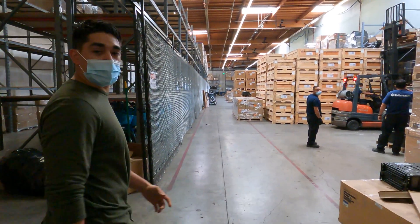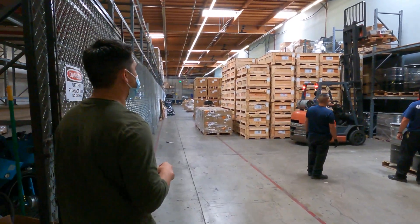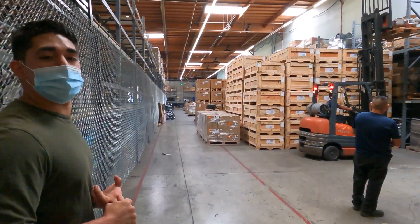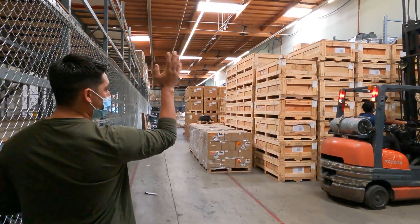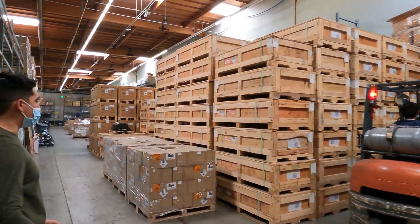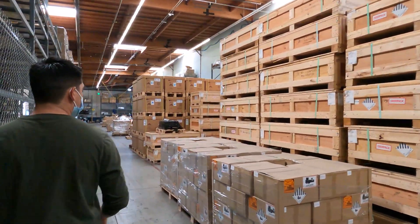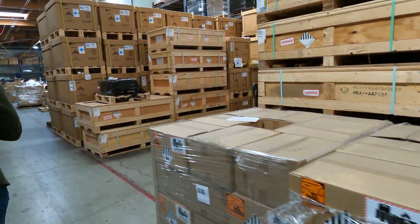All right guys, so this is the first part of our warehouse. This is where we do a lot of our inventory. It's where a lot of the dismantling goes on around here. All these are new batteries over here being sorted out, being frozen, sorted and packaged ready to be sent out to all of our customers.